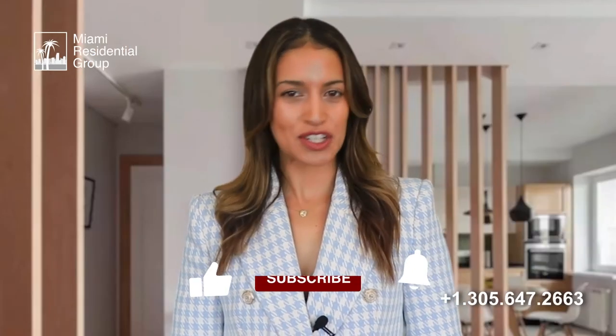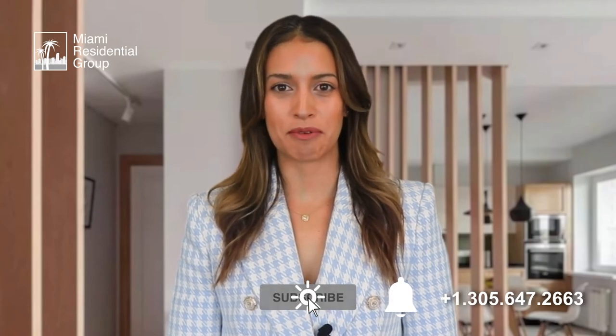For more information about Centro, feel free to contact us by leaving a message below or calling us directly. Make sure to like this video and subscribe to our channel to stay on top of the real estate market in Miami. Thank you so much for your time and have a fantastic day!